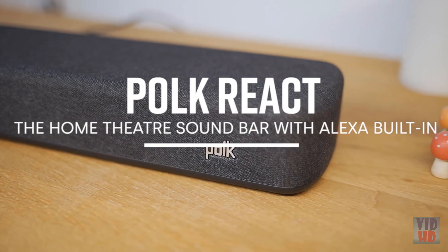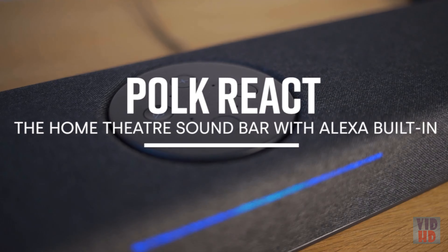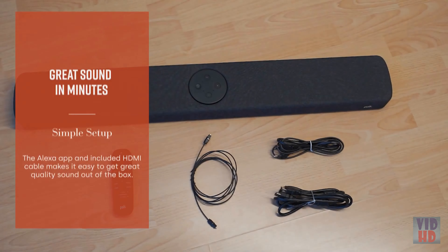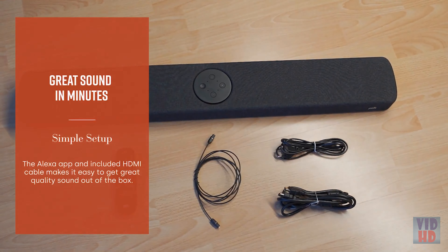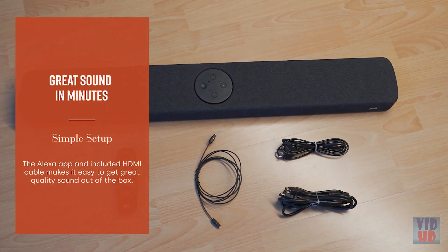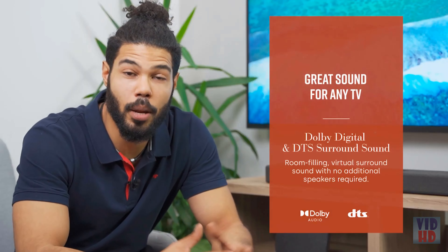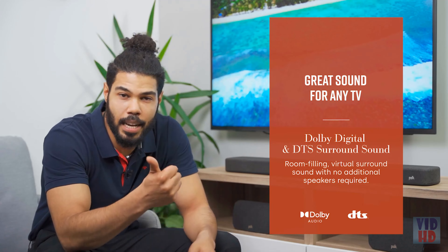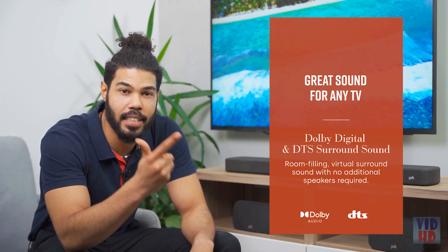The setup of the soundbar is also very simple. You only need to connect two cables, which are already included in the box: the power cable for the power supply and the HDMI cable for the TV connection. The Polk React impresses with dynamic sound, strong bass, and an impressive surround sound stage.